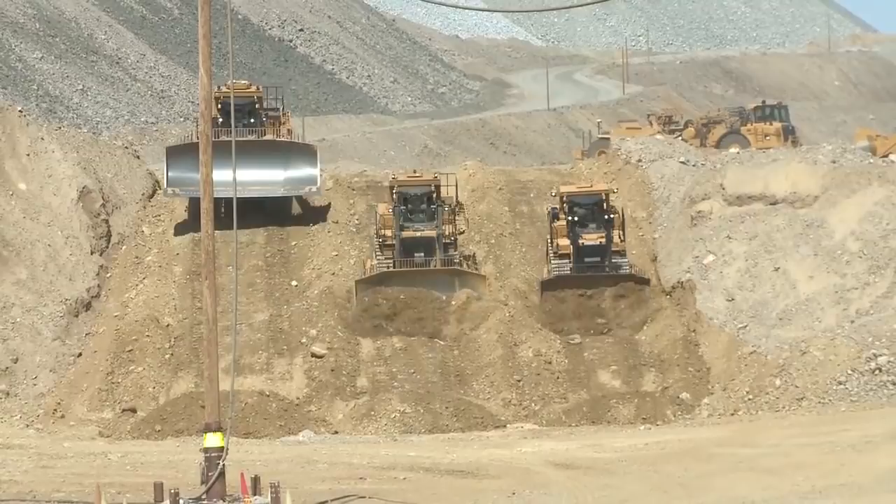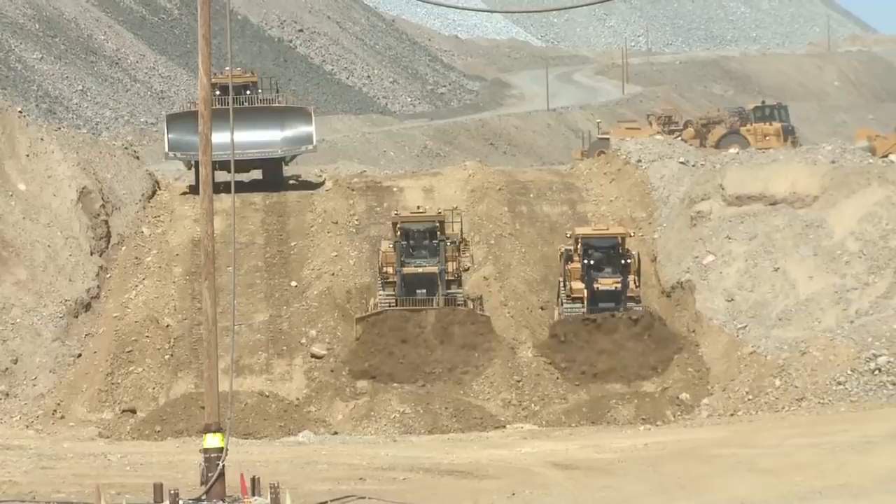S blade, SU blade, U blade, and the carry-dozer blade you can get on the D11, specifically for big bulk pushing and very friendly material.